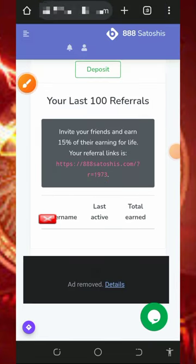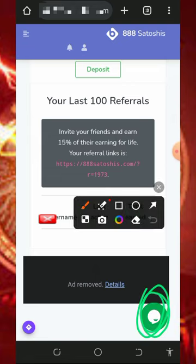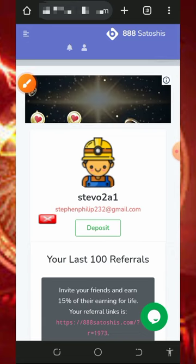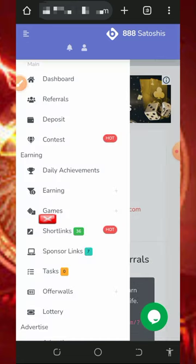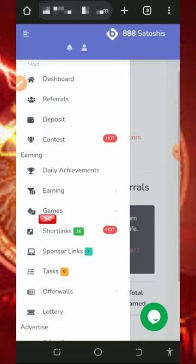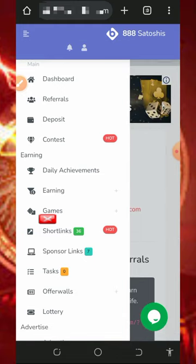If you have any problem on this platform, make sure you contact their support — the contact details are shown on screen. Explain your problem and they will help you solve it immediately. This is how this website works — it's very easy to use. Jump in today and start earning bitcoins for yourself with no deposit or investment required. If you liked this video, give it a thumbs up and subscribe for more updates.